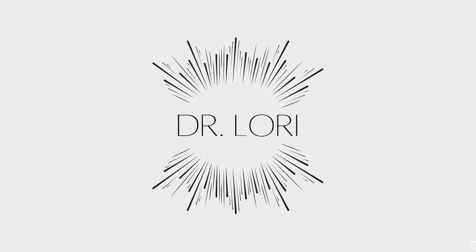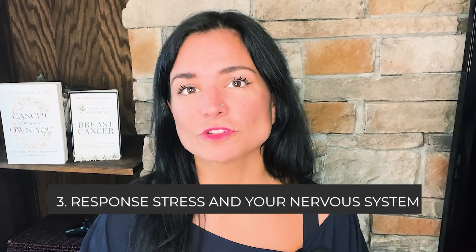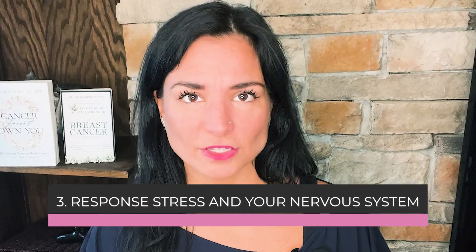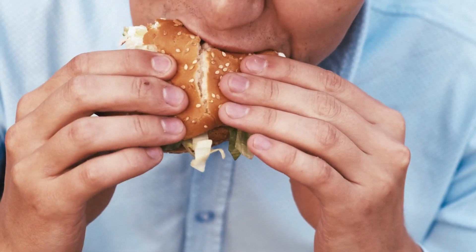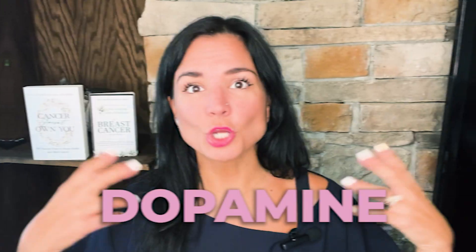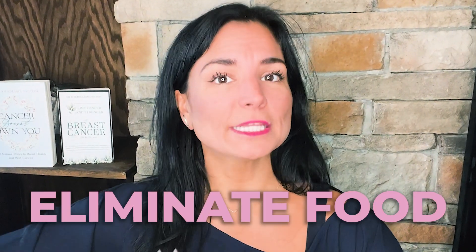Too much go-go-go until a cancer diagnosis hits and you realize you need to take care of yourself. This transitions well into the third point: your response to overstress. A lot of us look at food as a way to deal with stress — as comfort — something that makes dopamine increase and gives you those feel-good chemicals, whereas the opposite could be true for somebody who totally wants to eliminate food and ends up malnourished.